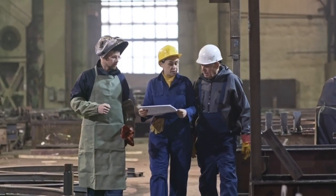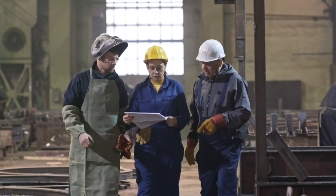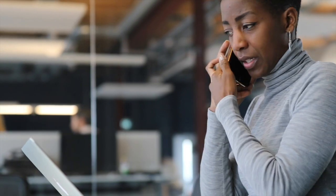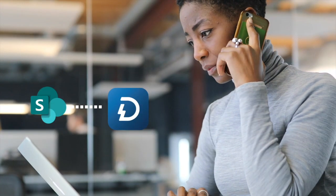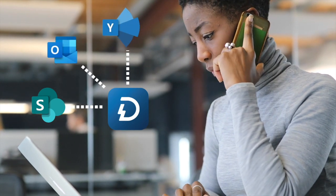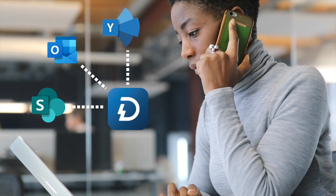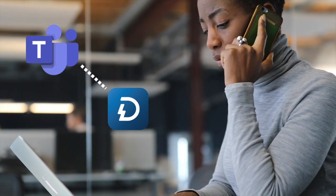Executives and communicators know that it's harder than ever to reach all employees with the vital information they need. The Dynamic Signal platform, which is used by millions of employees around the world, is a single source of truth for communicators to create content in one place and then send it out across all the channels preferred by employees, including Microsoft Teams.